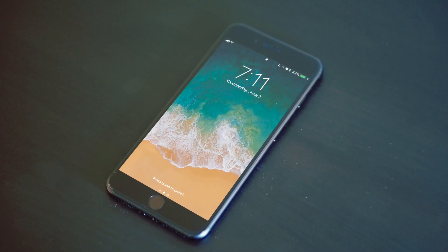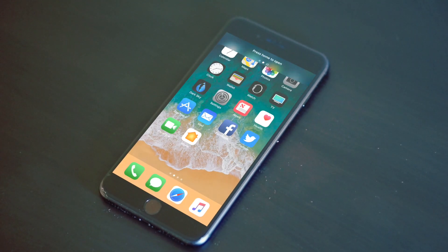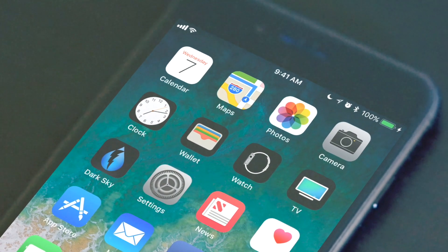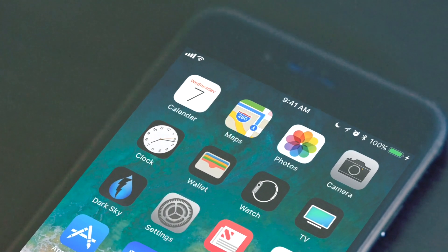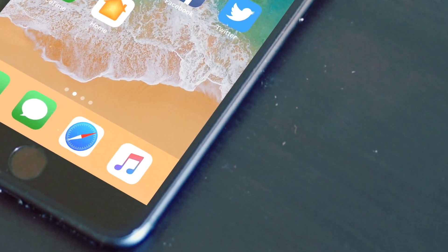iOS 11 has a few different design changes that you'll notice right away. When you open up the lock screen you see a new animation. To the top left you see that the signal bars are no longer dots — they've gone back to being actual signal bars. At the bottom you'll see that there's no more text with the apps.